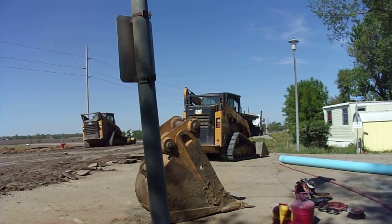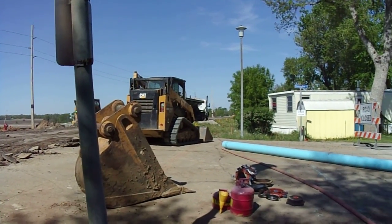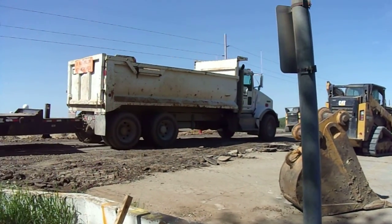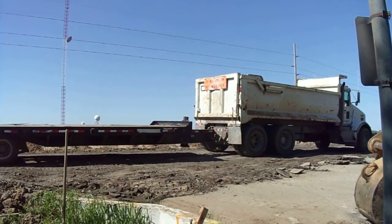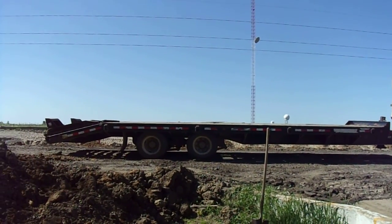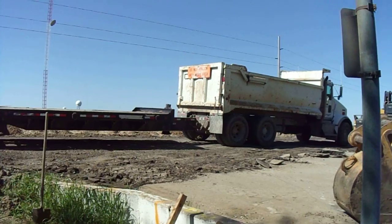My daughter and I are done — we're actually awake. There's a dump truck. They're here to pick up something, or just move the trailer so they can. I don't know.